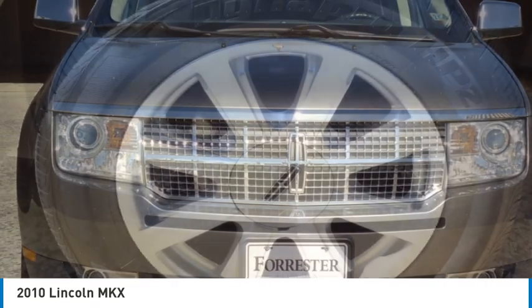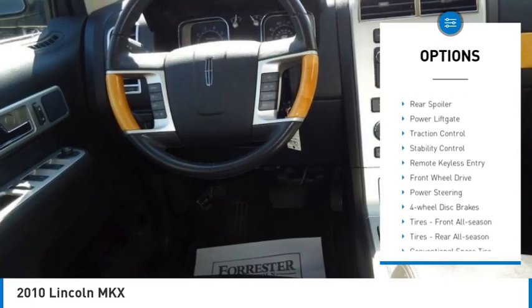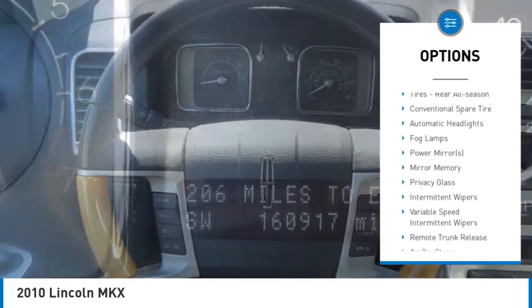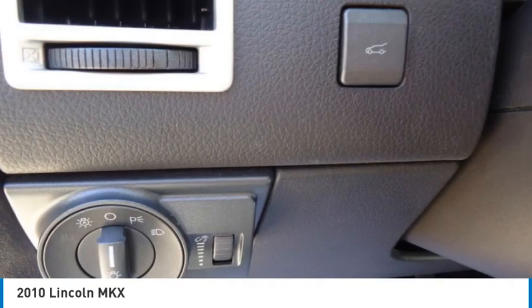Here are some of this vehicle's great options: tire pressure monitor, heated mirrors, electronic stability control, alloy wheels, aluminum wheels, rear spoiler, power lift gate, traction control, stability control, and remote keyless entry.